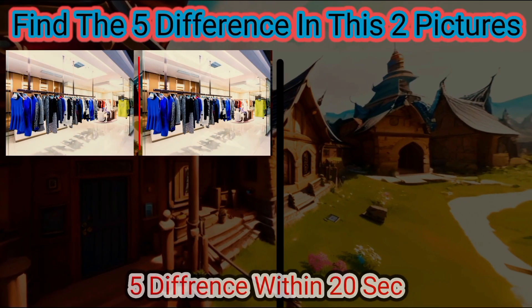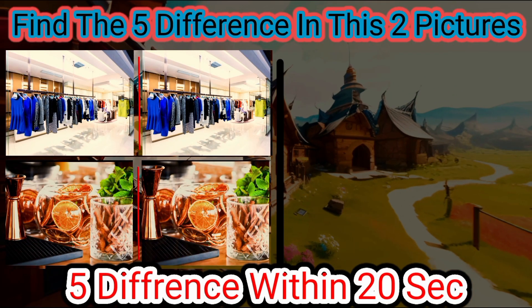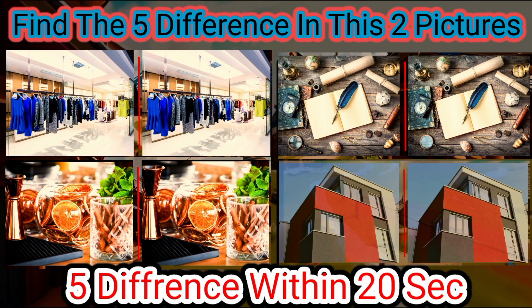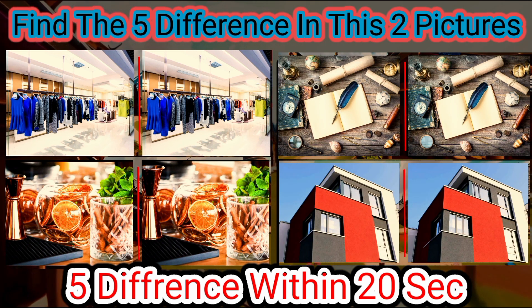Hello everyone, welcome back to my YouTube channel. In this video we will compare two pictures to each other and find the differences. Let's start.